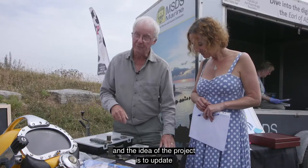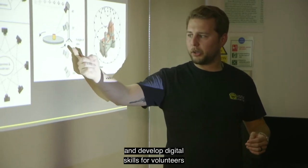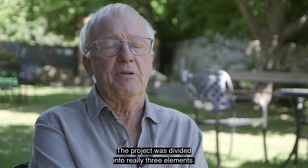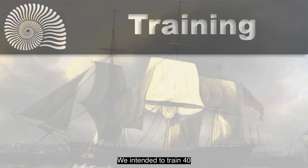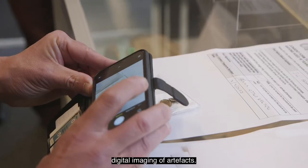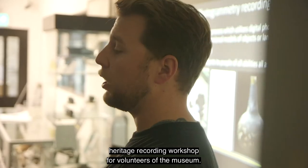It's a Heritage Lottery Fund project and the idea is to update and develop digital skills for volunteers in the heritage sector. The project was divided into really three elements. We intended to train 40 people in doing digital imaging of artefacts. Today we are teaching and running a 3D heritage recording workshop for volunteers of the museum.